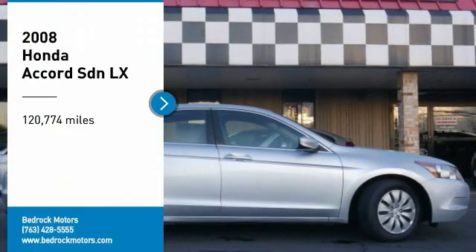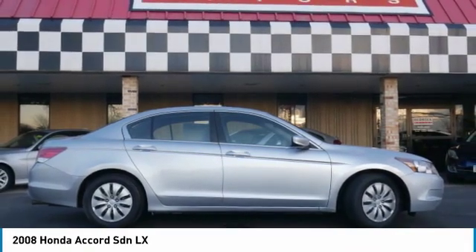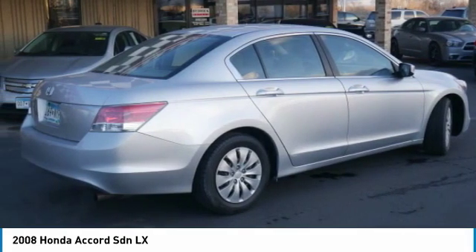Come test drive the 2008 Accord — ingeniously simple, yet overflowing with luxury and technological creativity. All that and more in the Accord.